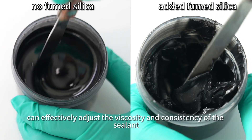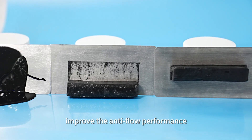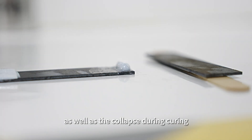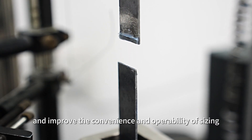HB630 can effectively adjust the viscosity and consistency of the sealant, improve the anti-flow performance, prevent the flow and dripping during the sizing process, as well as the collapse during curing, and improve the convenience and operability of sizing.